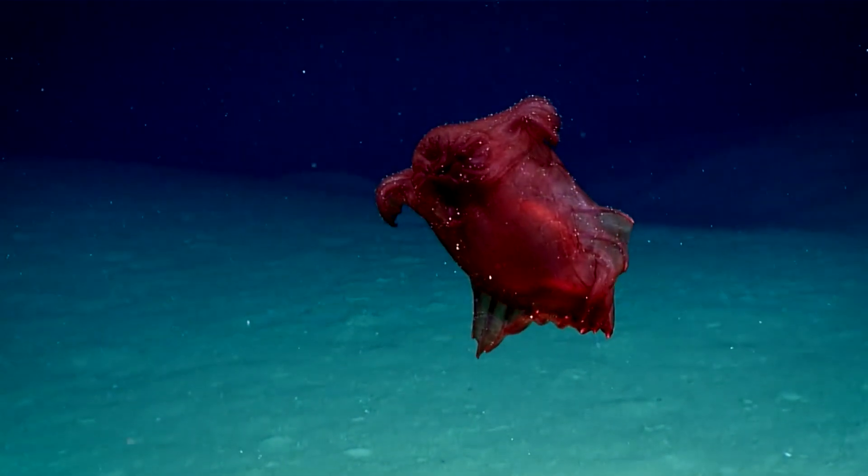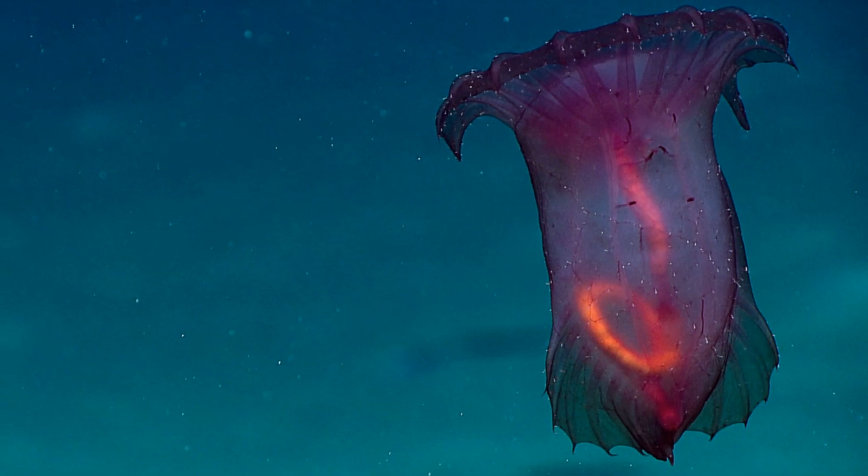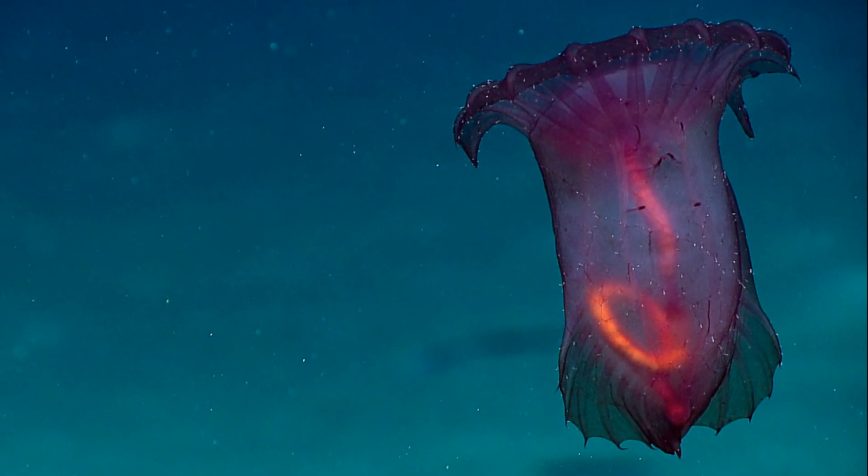The Headless Chicken Monster is a deep ocean sea cucumber. It has a bulbous, fragile, barrel-shaped body and a webbed veil. The veil is formed of fused tube feet.